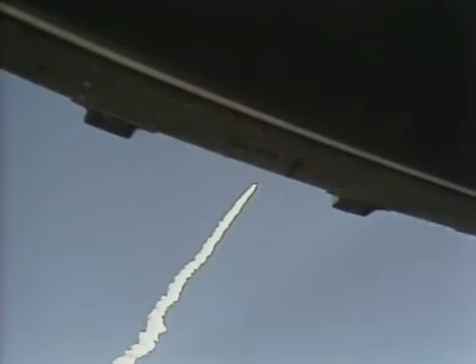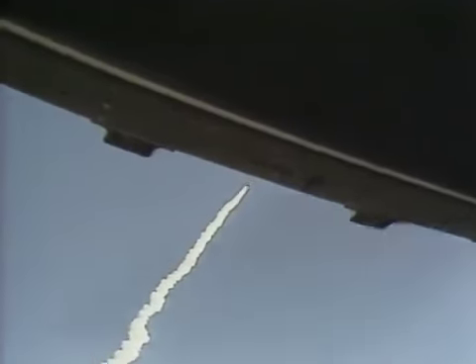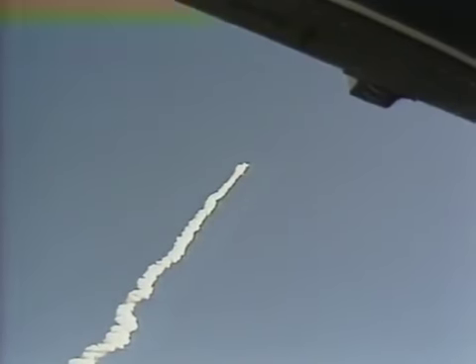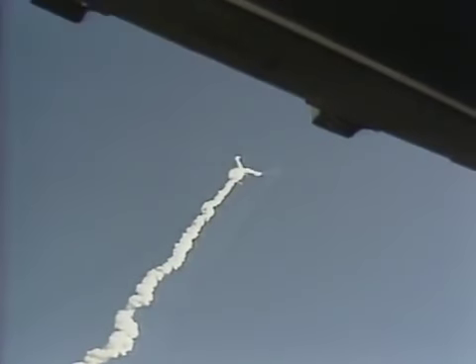Engines throttling up, three engines now at 104%. Challenger, go with throttle up. One minute 15 seconds, velocity 2900 feet per second, altitude 9 nautical miles, downrange distance 7 nautical miles.